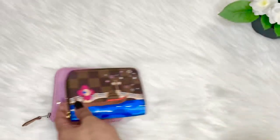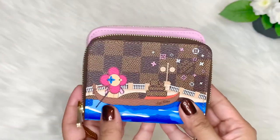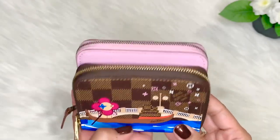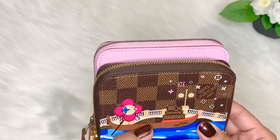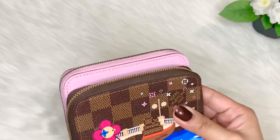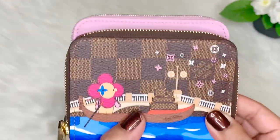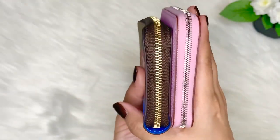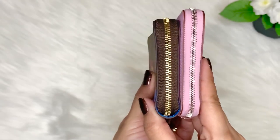In terms of size, you will see that the Hermès compact silken wallet is bigger in terms of height — maybe about half an inch taller. However, the thickness is the same between the two wallets.